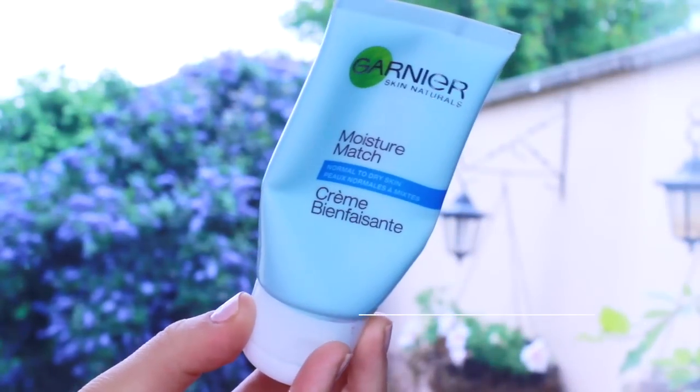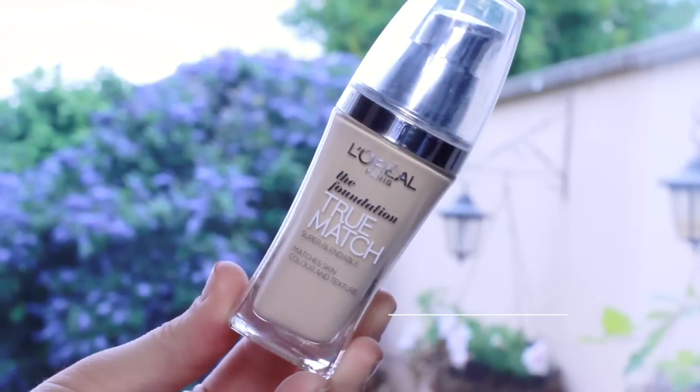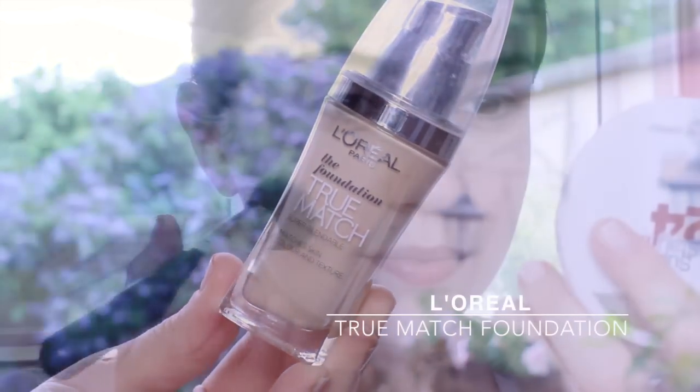Next up, moisturize the skin. This will give your foundation something to hold on to. As always, I'm using L'Oreal True Match foundation. It gives medium coverage without looking like a mask or feeling like a mask.